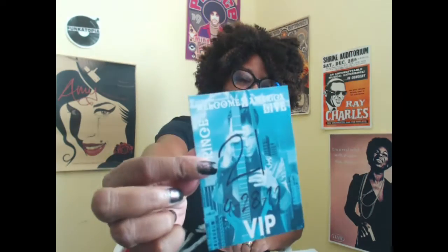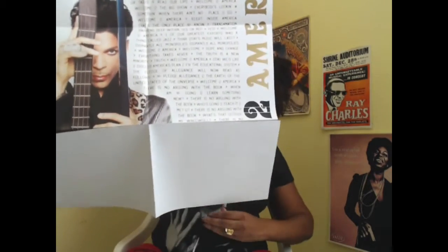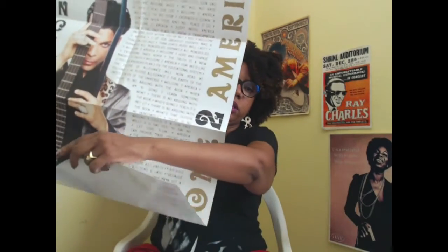Oh my goodness, there's a lot of stuff in here! Another all-access backstage pass with different pictures — Welcome to America Live. And this is a VIP pass. Oh look, I'm a VIP! There's also this little card for the digital download. I've already listened to the album digitally and I love it. I've found that almost everybody says they don't like it at first, and then after a year of listening they say it's the best album ever.